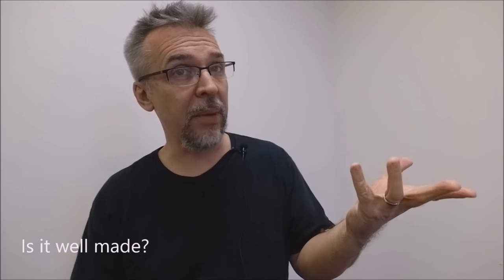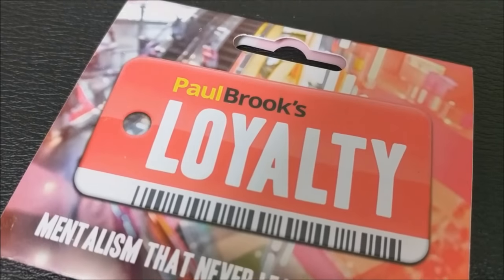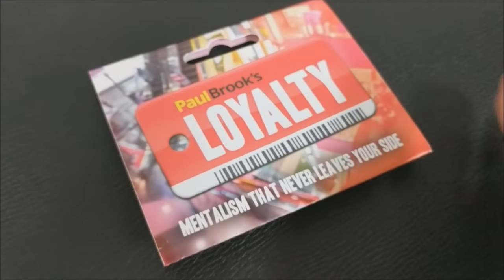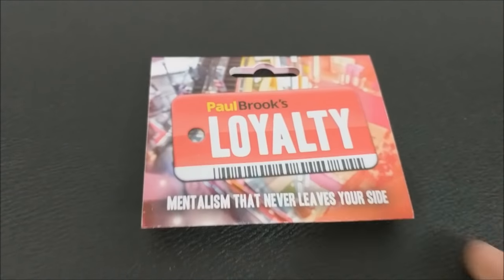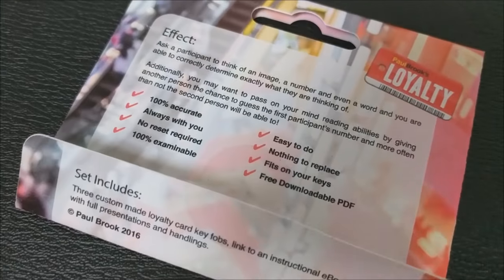Is it well made? They're very well made — they look exactly like loyalty cards. The only thing is they're just not real places, not real venues. So I think you might have to dodge some questions about where this grocery store is or where this movie theater is.